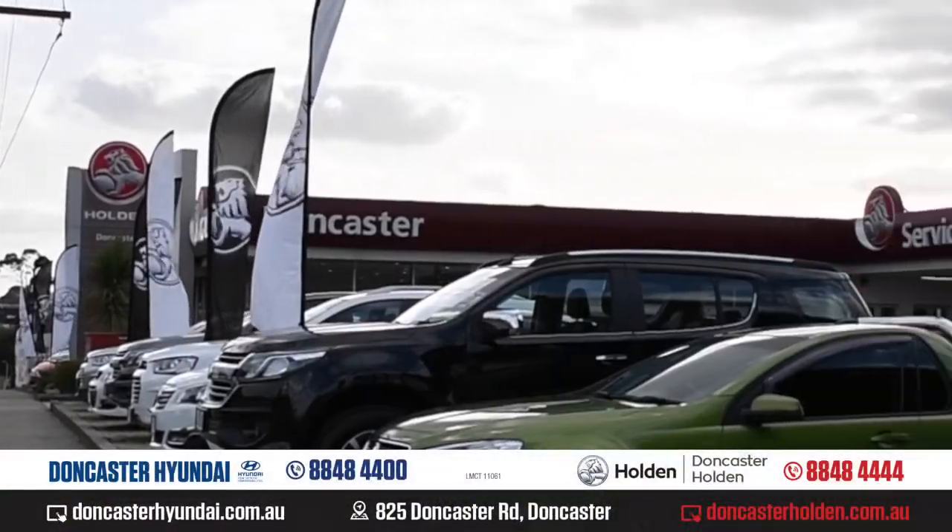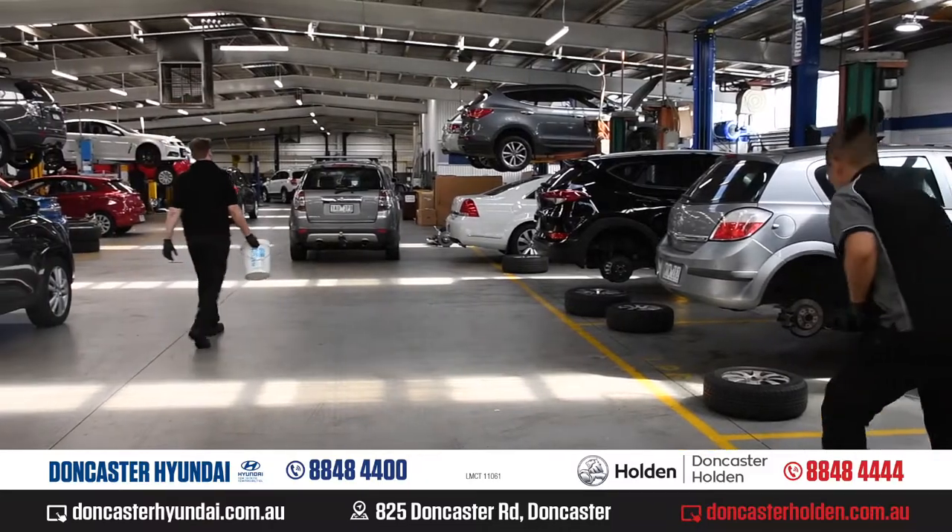Hi there, Nando here. I'm at Doncaster Holden and Doncaster Hyundai and today we're taking a look at the crux of the dealership, the service department.